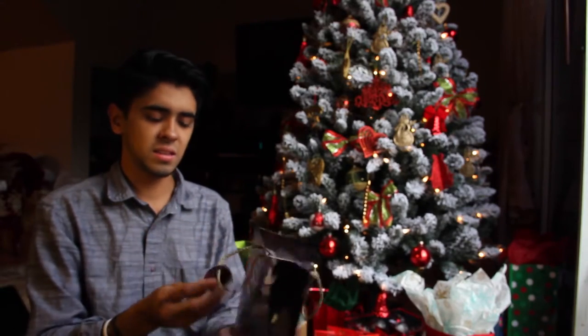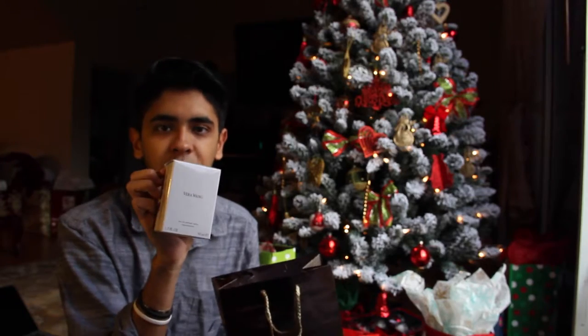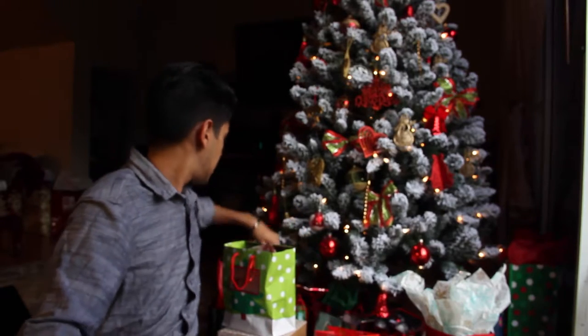This is just a gift in a bag, it doesn't say who it's from. But it is a Vera Wang perfume. I wonder who that's from - probably my cousin or something. My cousin's favorite perfume is Vera Wang.